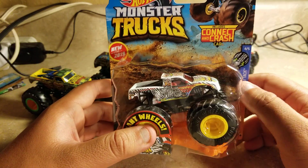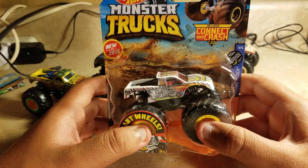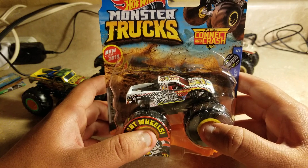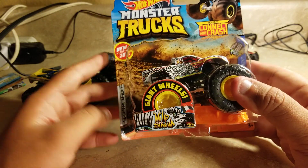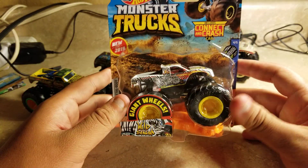If Spin Master should make their zebra truck, they should use the Horsepower casting and make it in a zebra design, and think of their own zebra truck name — not Wild Streak, that should be a different name for Spin Master. But this is Wild Streak.